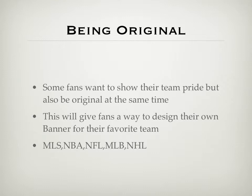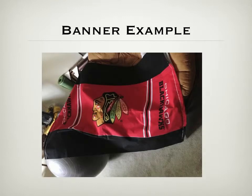You could even support NCAA teams — as a student, you might want your own particular banner, especially during March Madness. Here's an example: my mom made this Chicago Blackhawks banner for me. She found all the fabric she wanted and sewed it together the way she chose. It's a pretty nice-sized banner and I love it because it's original and nobody else has it but me.